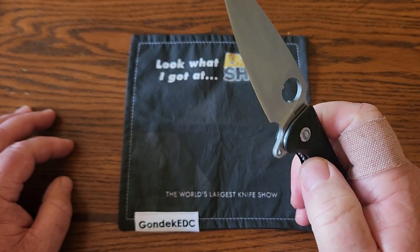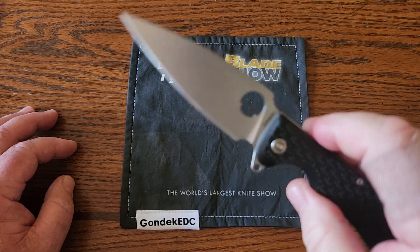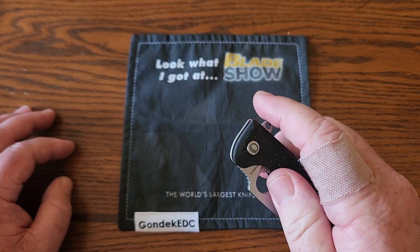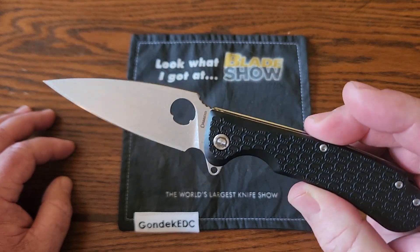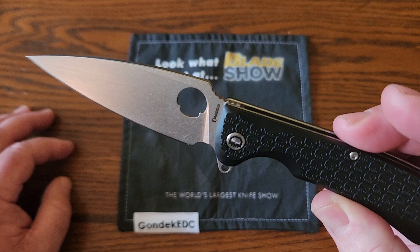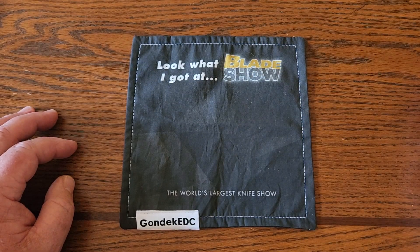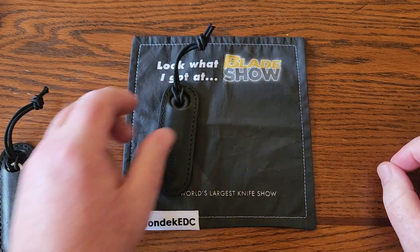I was going to look for a Parrot — it's like a much bigger knife — but they had sold out of those before I got to their booth. Moving on — CJRB.